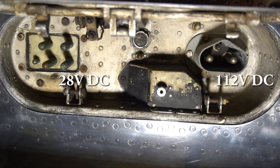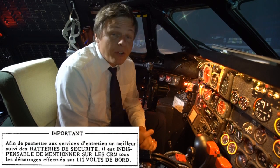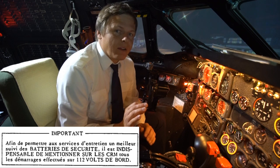Battery start was always avoided whenever possible because it's really hard on the batteries — they get really hot. And whenever you did a battery start, you would have to write it down into the technical logbook.